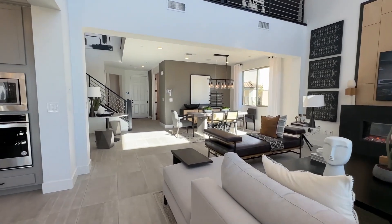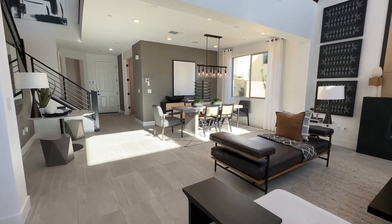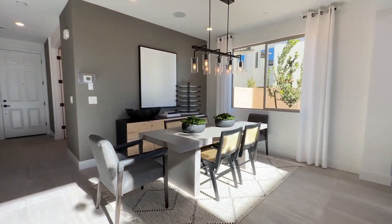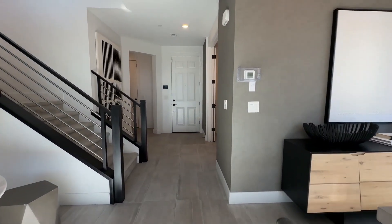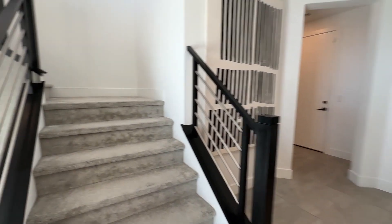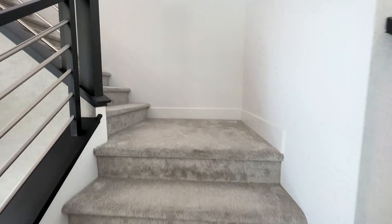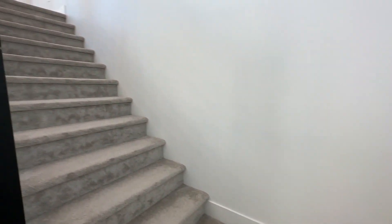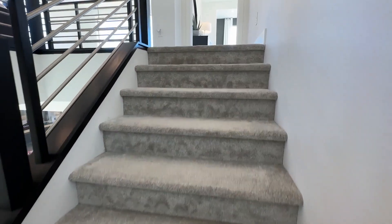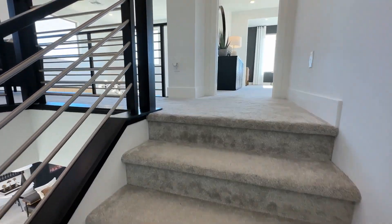Right now it's the beginning of 2023. If you build from dirt and then pick your options and upgrades, it's going to be about 15 to 20 percent more in upgrades on top of the base price.